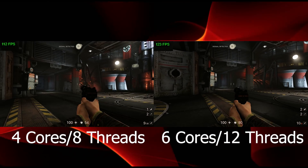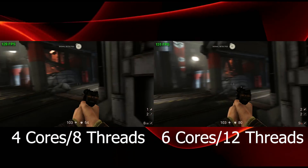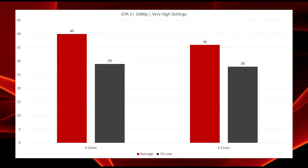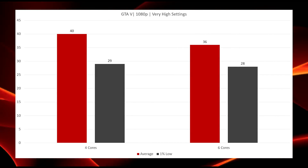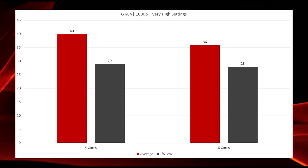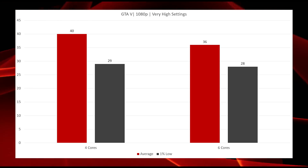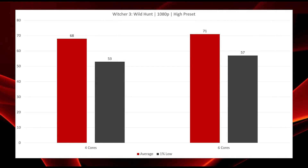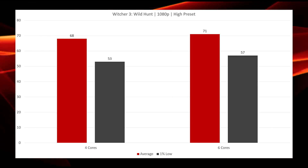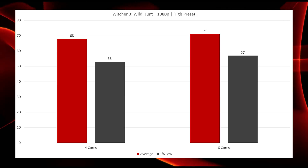Note: I did not use FRAPS on Wolfenstein 2 because it doesn't work with the Vulkan API. Moving on to GTA 5, I would call those results within the margin of error — the six-core actually performed slightly worse in my run than the four-core. In The Witcher 3: Wild Hunt, again within the margin of error, with only a three average FPS difference and the 1% low being slightly better on the six-core, so that one does go to the six-core, but just barely.